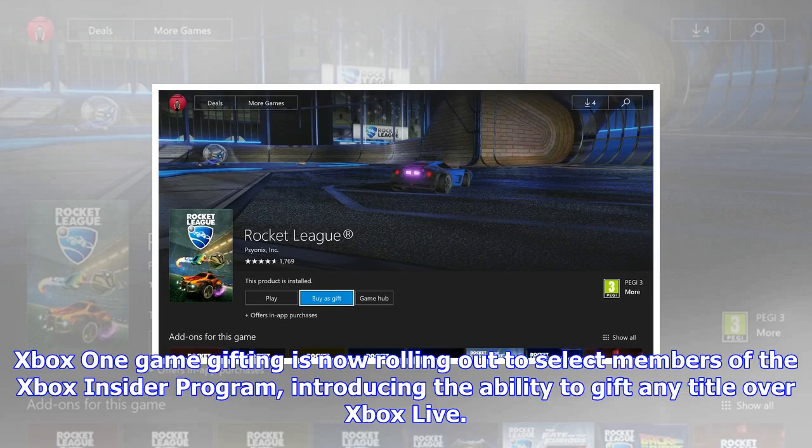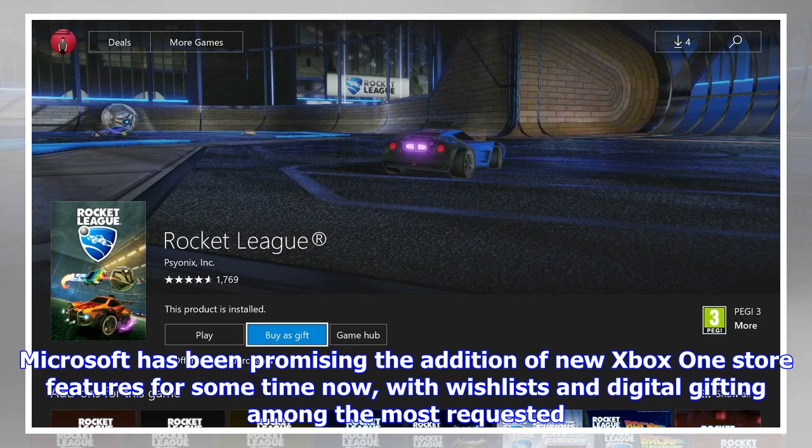Xbox One Game Gifting is now rolling out to select members of the Xbox Insider Program, introducing the ability to gift any title over Xbox Live. Microsoft has been promising the addition of new Xbox One Store features for some time, with wishlists and digital gifting among the most requested.